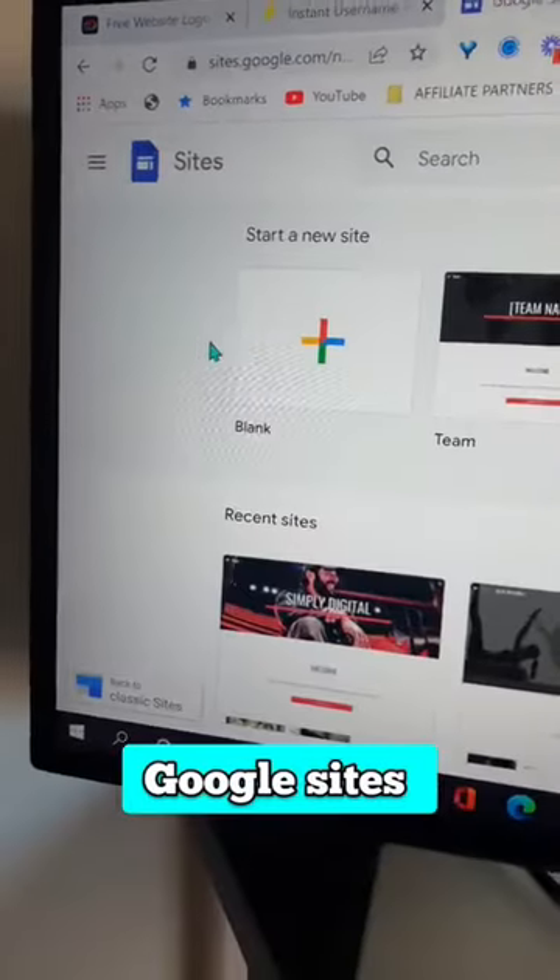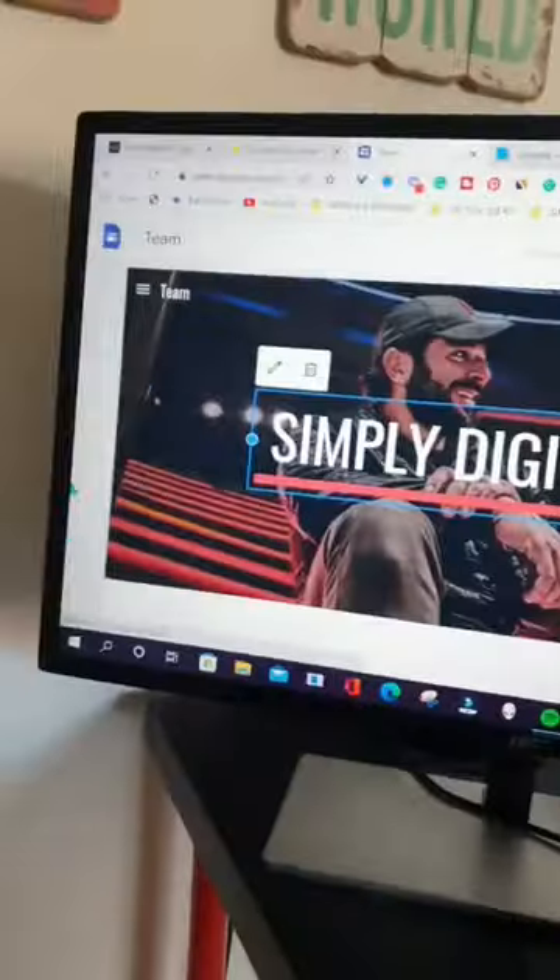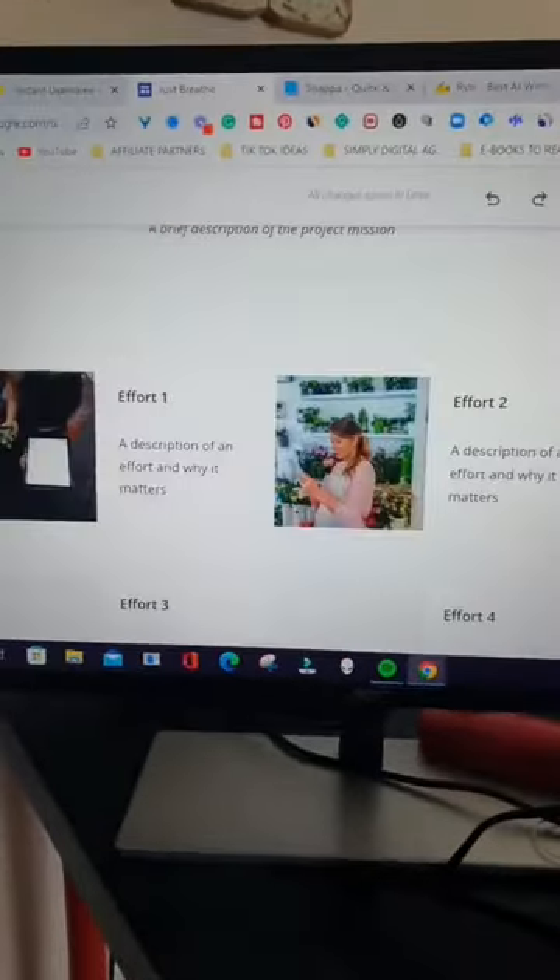Number 3: Google Sites. Create a free website — no domain name or hosting needed. It's totally customizable and you can create something like this.